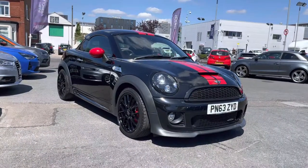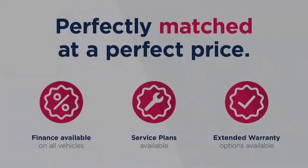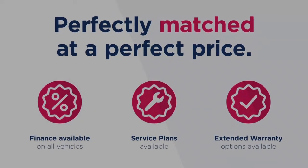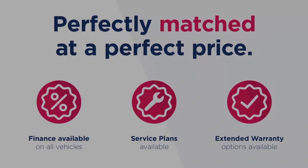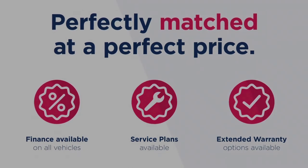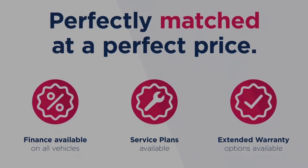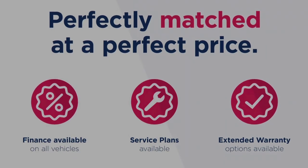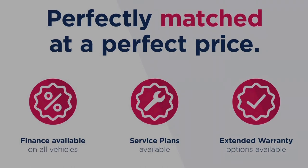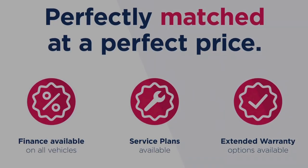Thanks for watching this video on the Mini Coupe 1.6 John Cooper Works. This vehicle is part of the Motor Match promise that includes a minimum 30-day or 1,000-mile warranty, whichever is sooner. You have RAC extended warranty of up to 3 years available, along with flexible finance packages. All Motor Match vehicles are subject to a £150 admin fee which covers the provenance check. For a personalised finance quote or to book a test drive, give us a call on 0161 885 0358.